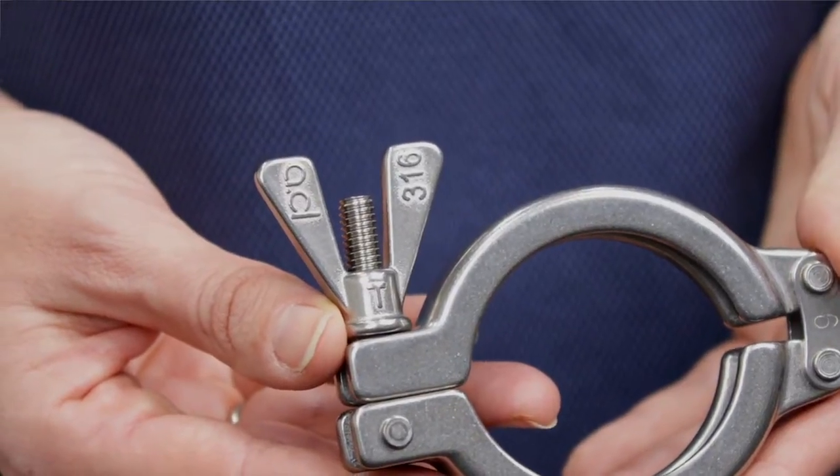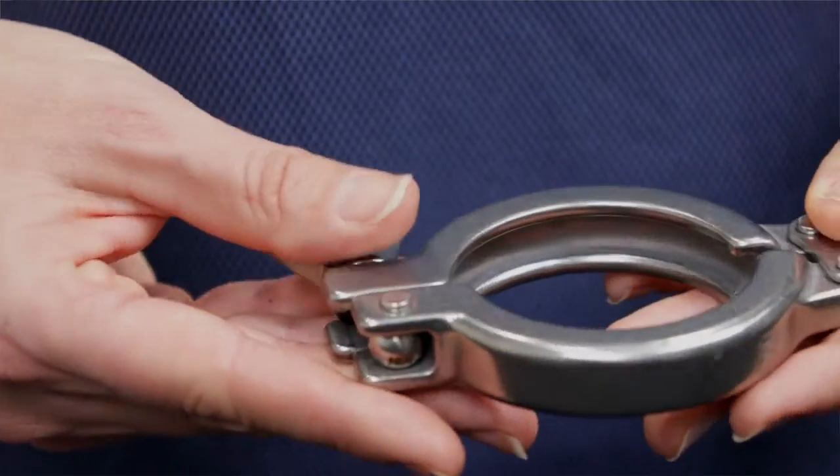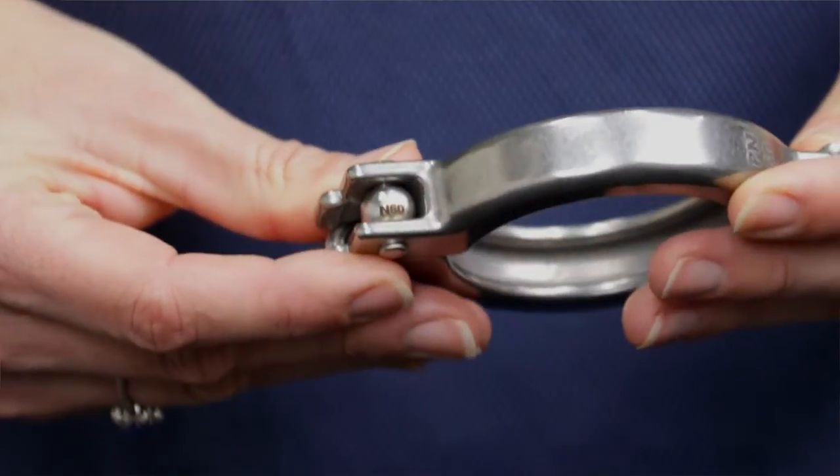LJSTAR's anti-galling clamps are available in a variety of materials including 304 and 316 stainless steel. With higher quality and durability than lower grade stainless, 316 stainless is perfect for demanding applications such as those that use bioreactors.